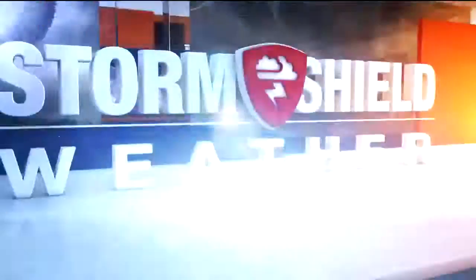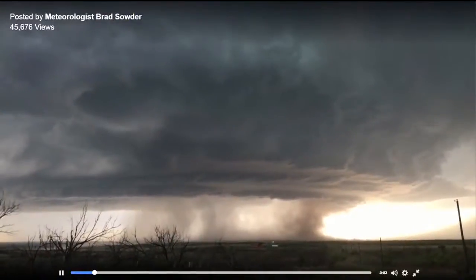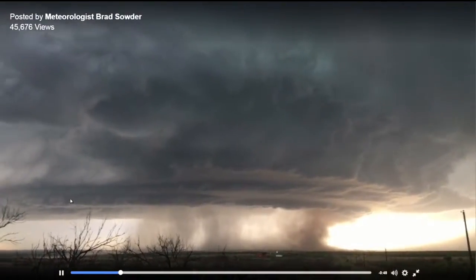Stormshood Weather, certified most accurate. Hi again, everyone. All right, this is a really cool video here from a meteorologist out in southwestern Oklahoma.